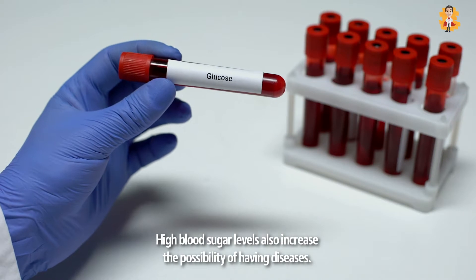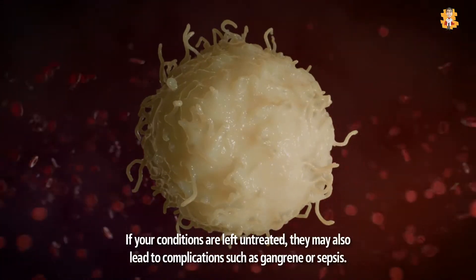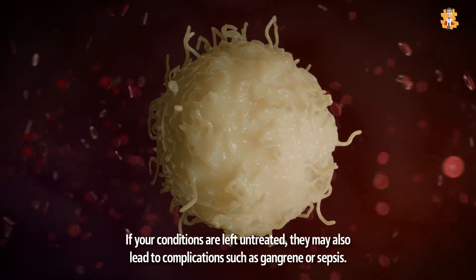High blood sugar levels also increase the possibility of having diseases. If your conditions are left untreated, they may lead to serious complications such as gangrene or sepsis.